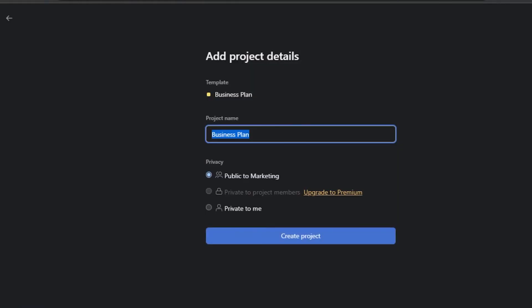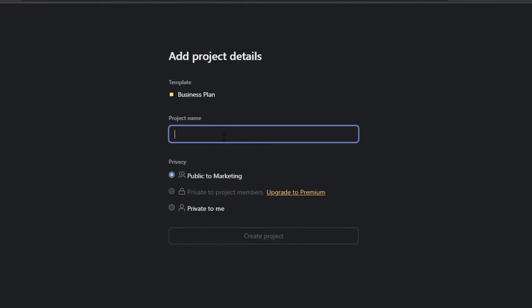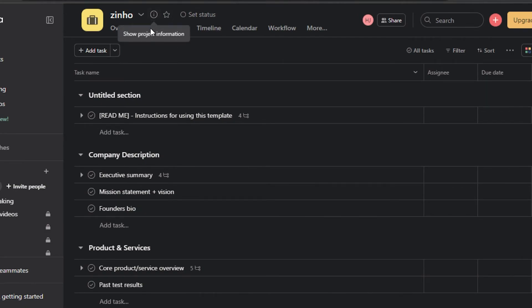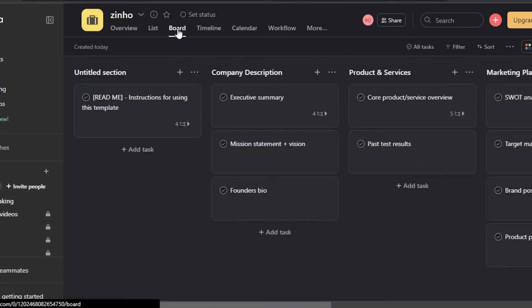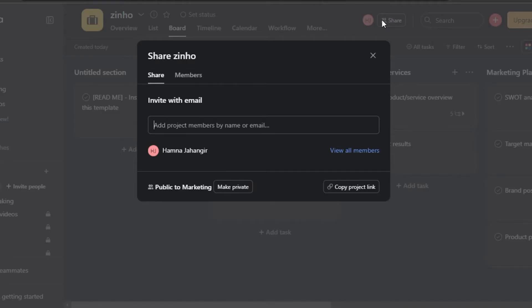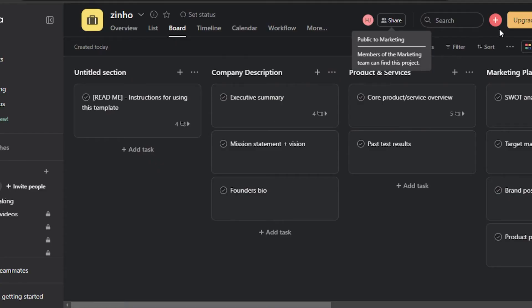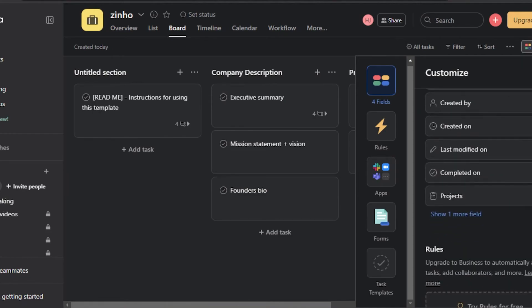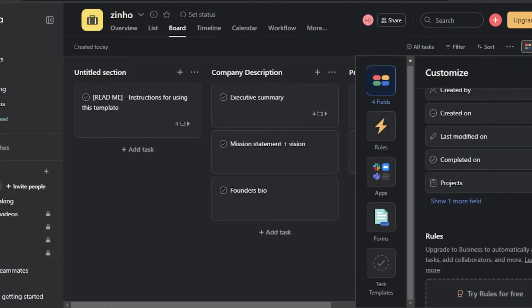I'll go with a basic business plan template. Click 'Use Template,' give your project a name — let's call it 'Zinho' — and click 'Create Project.' Once the project is created, we get a lot of different views on Asana as well: list, board, timeline, calendar, workflow, and more. We can share our workspace by entering an email address to invite someone. There's also a 'Customize' option that lets us add different fields to our tasks, such as assignees, due dates, created by, created on, last modified, and projects. We can also add different rules.